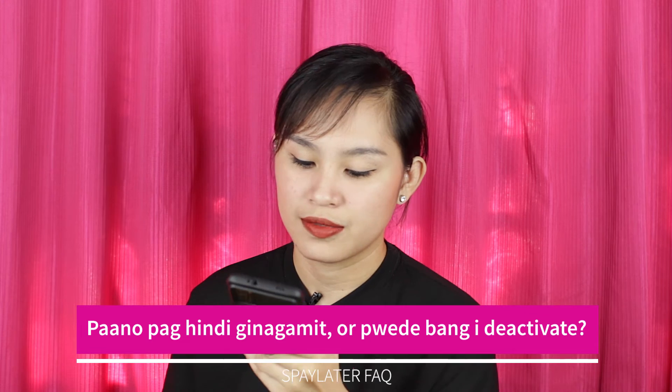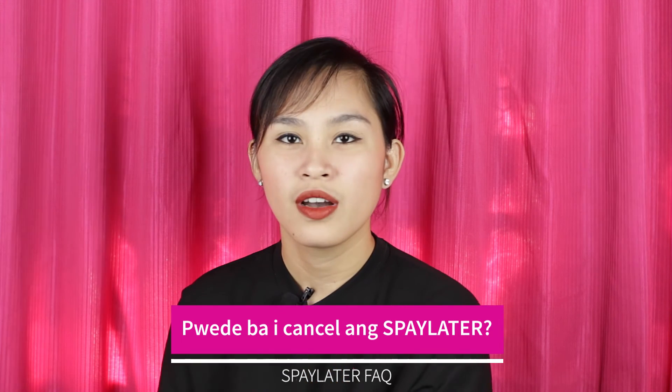Next question: Paano pag hindi ginagamit ang SPay Later? For example, you activated your SPay Later out of curiosity but you're not going to use it — just leave it there. According to Shopee, it will eventually go away on its own. I'm not sure how many months or weeks before it disappears, but Shopee says your SPay Later will just be removed if you're not using it. Related to this — can you cancel SPay Later? Like what I said, it will just disappear from your Shopee account on its own. If you accidentally activated it or were just curious, just leave it and it will go away by itself.